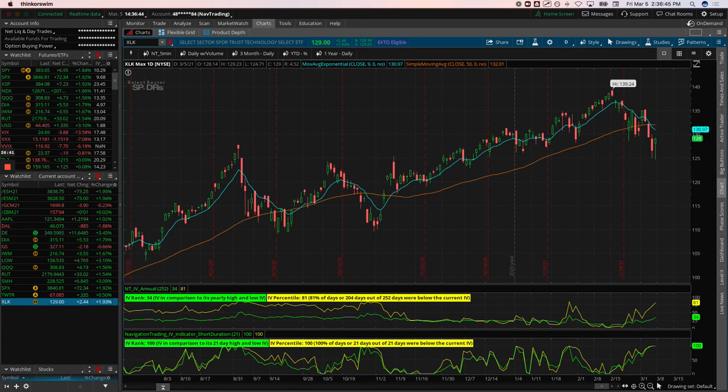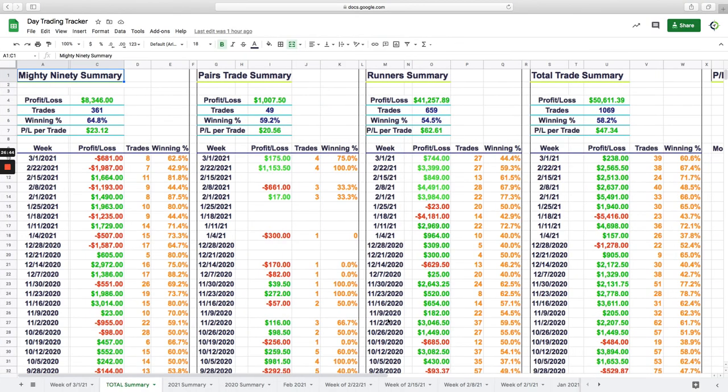Day trading update: scratched out a measly $238 profit this week, but I'll take it. Thursday was an absolute disaster but today was a really good day — booked over $2,300 in profits to get back into the green for the week. All-time since we started tracking at end of August: over $50,000 in profits — $41,000 of that in the runners, about $1,000 in pairs, and $8,300 in Mighty 90. Have a fantastic weekend — see you next week.